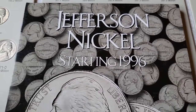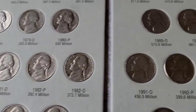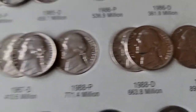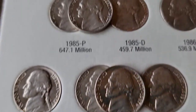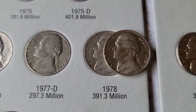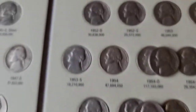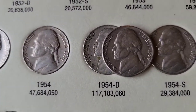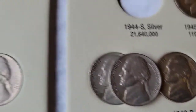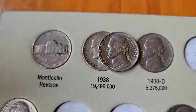We compared our finds to the album — nothing from 1996 and up, no fillers. But we did have a few upgrades: the 1988 Denver, the 1987 Denver, the 1985 Philadelphia, the 1978 Philadelphia, the 1956 Philadelphia, the 1954 Denver, the 1946 Philly, and my favorite upgrade of them all — the 1938. That made a hell of a difference.